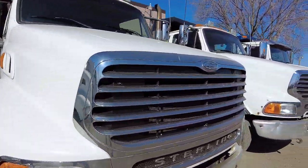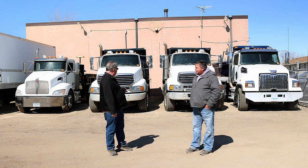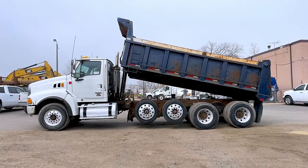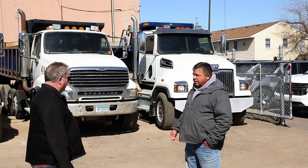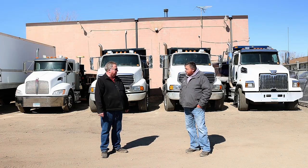We've got three quad axle dump trucks. The Western Star is a 2020 and the Sterlings are 2007s. They're all automatic transmission quad axle dump trucks with heated boxes. And you've owned them since brand new? Yeah, all of them since new. So you've got good service history and they're good, ready to work trucks. Yeah, ready to go.